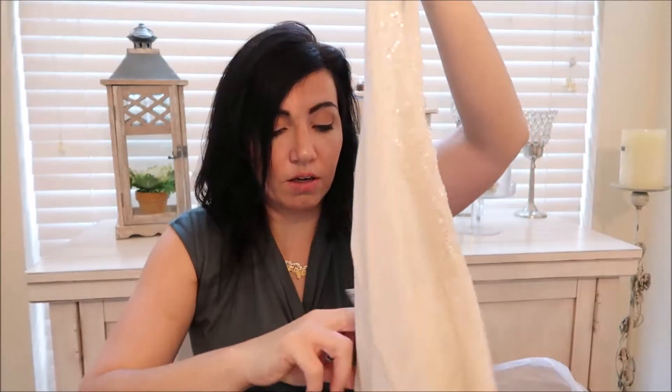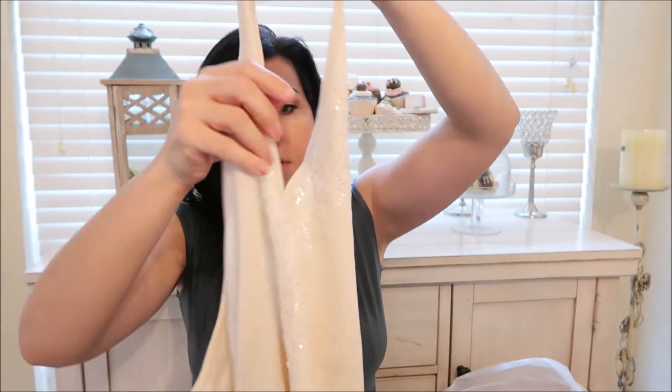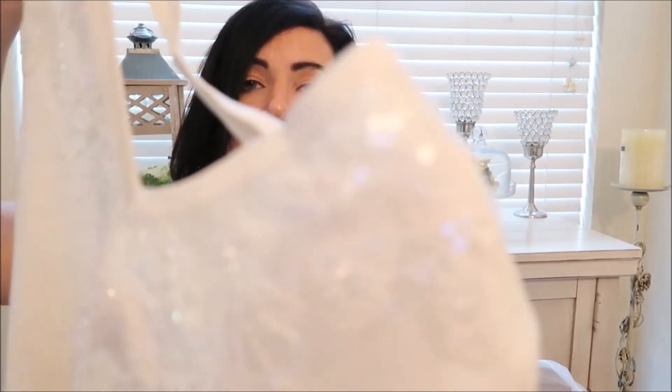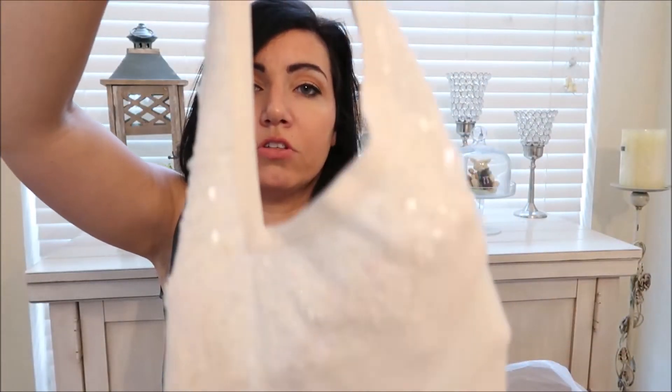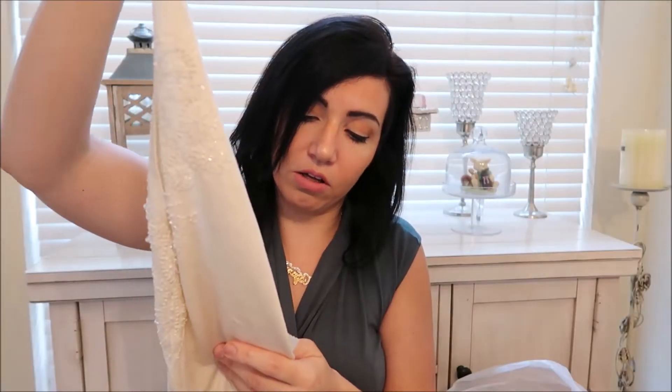And I got this BCBG beaded sweater halter — it was $3.59.